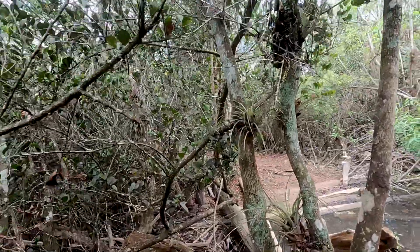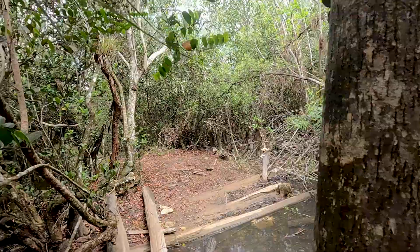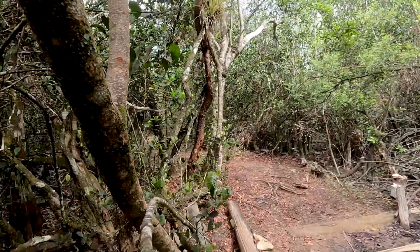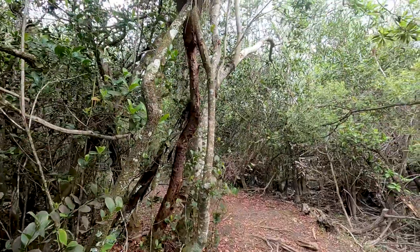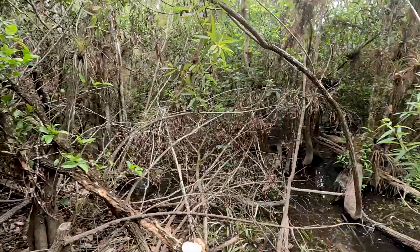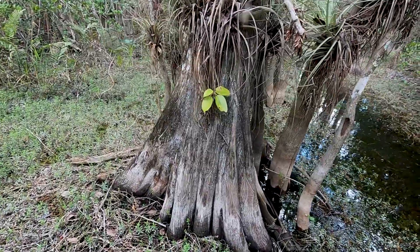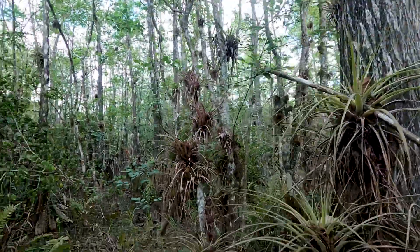Big Cypress National Preserve is really interesting and has a fascinating history. Back in the mid-1960s, somebody had a brilliant idea to build an airport in this area. They actually started plans and construction of a runway for what was going to be the largest jet port in the world with the longest runway in the world. They built the original runway around 1968. Then a lot of people came together and said no — environmentalists, conservationists, hunters, fishers, off-road vehicle users, airboat drivers, and Native Americans all came together and said we have to stop this and preserve this area for what we love about it. And they were able to do it.